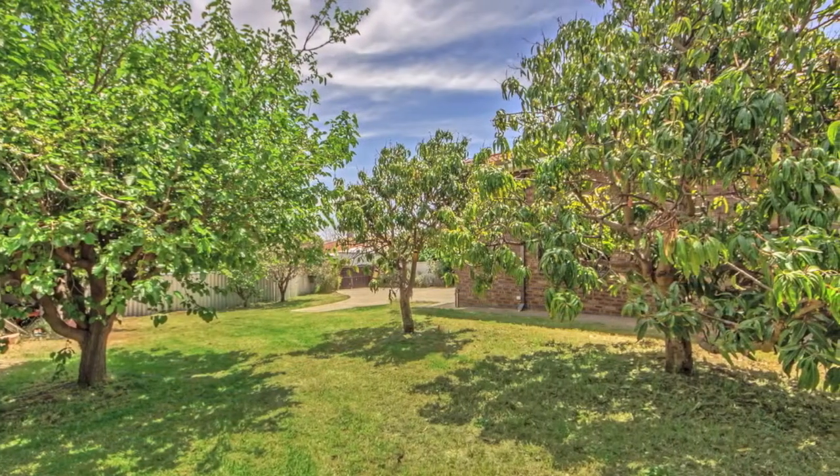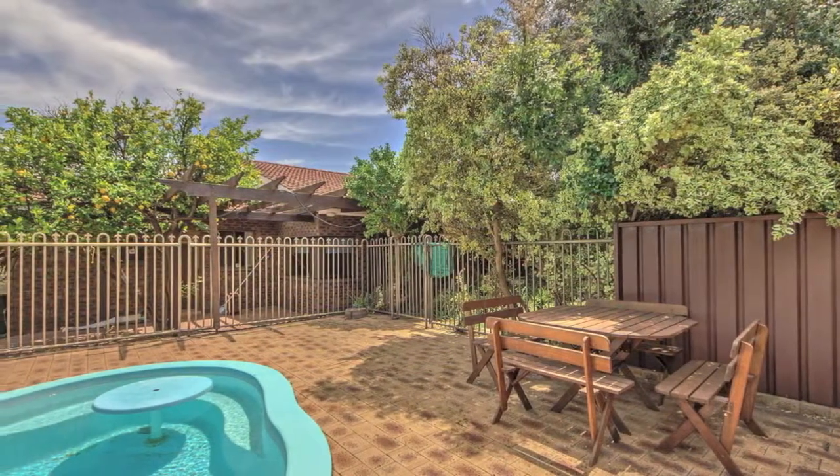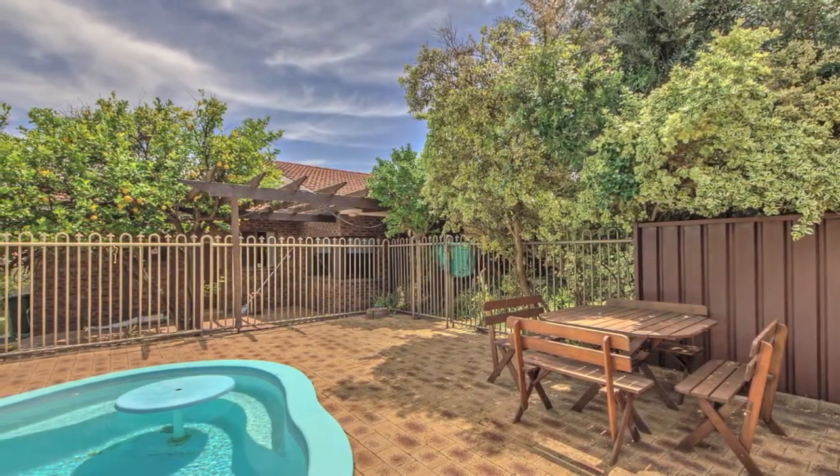The kids are just going to love you for buying this property — room to spread out, the kids can play in their own backyard, swim in the sparkling pool, or play cricket down the side.